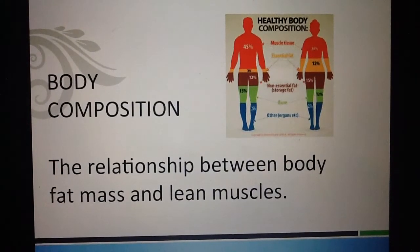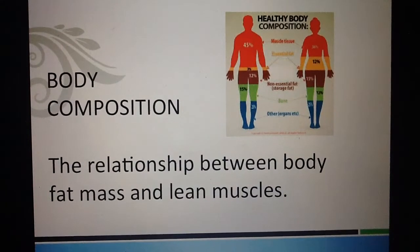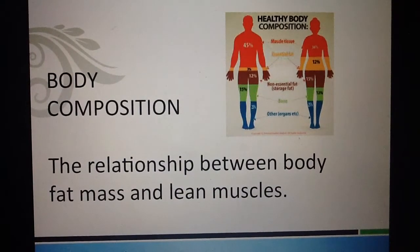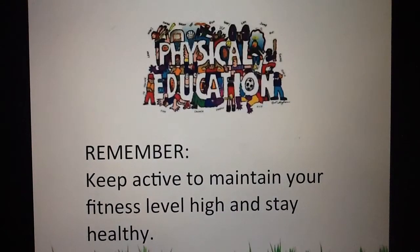And last but not least, body composition, which is the relationship between body fat mass and lean muscles.